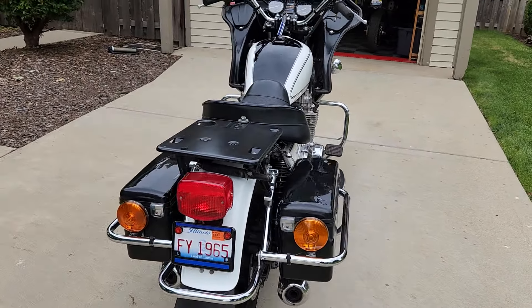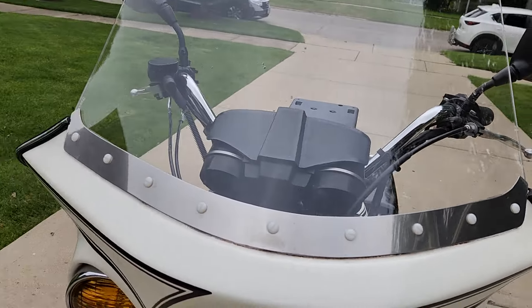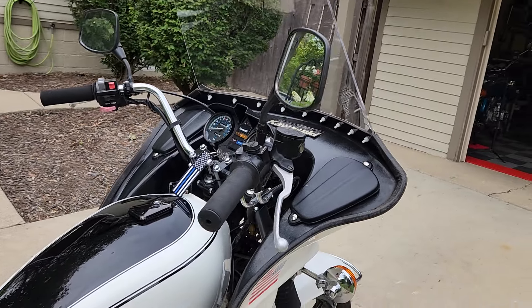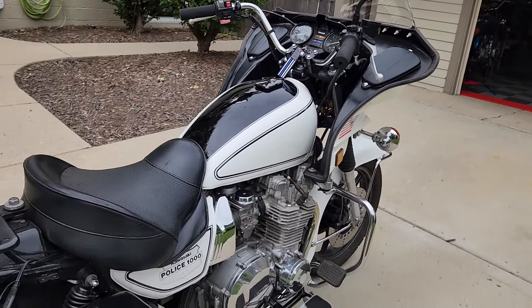I did put a new windshield on it and new windshield fasteners. Everything works. It doesn't have a siren, it doesn't have the flashing lights, but everything does work — horn, turn signals. It's got automatic canceling signals.